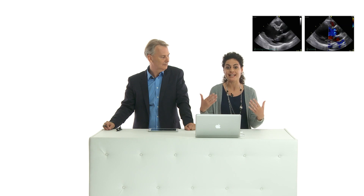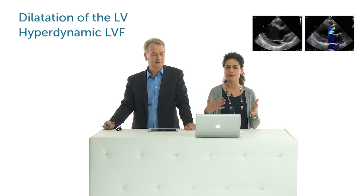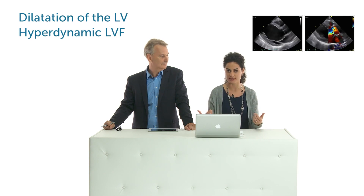So what happens in the presence of significant AR? Well, the left ventricle has to cope with a state of volume overload. This means it has to pump twice the regurgitant volume, and this brings to a dilated ventricle, which at the beginning is hyperdynamic and stays and copes with the situation.